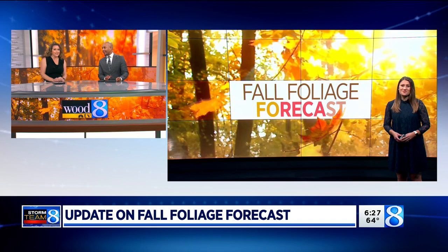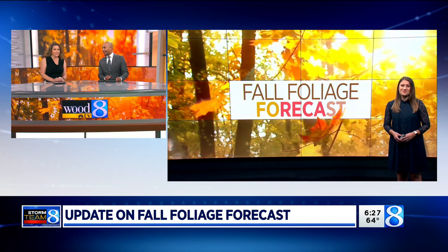Looking forward to going up north and checking out the colors too. And this is a perfect time for it — so if you want to get up north, now is the time. We still have just a little bit longer to wait in West Michigan. Fall color tours, my kind of thing. Thanks, Em.